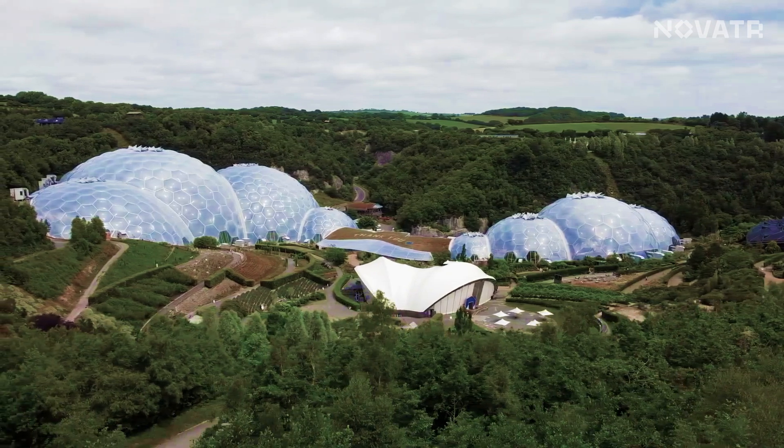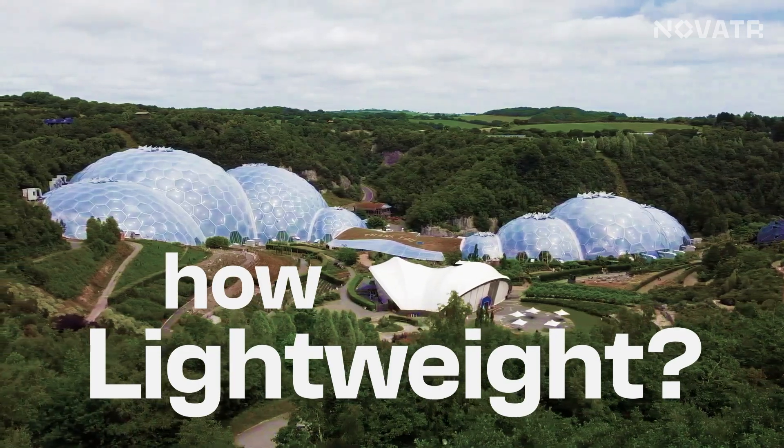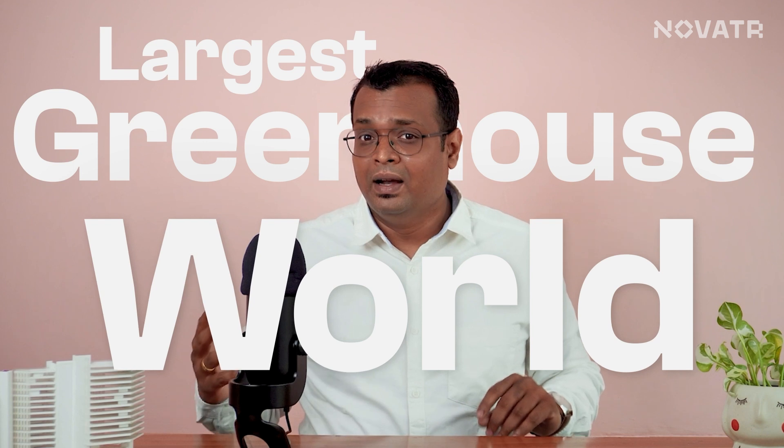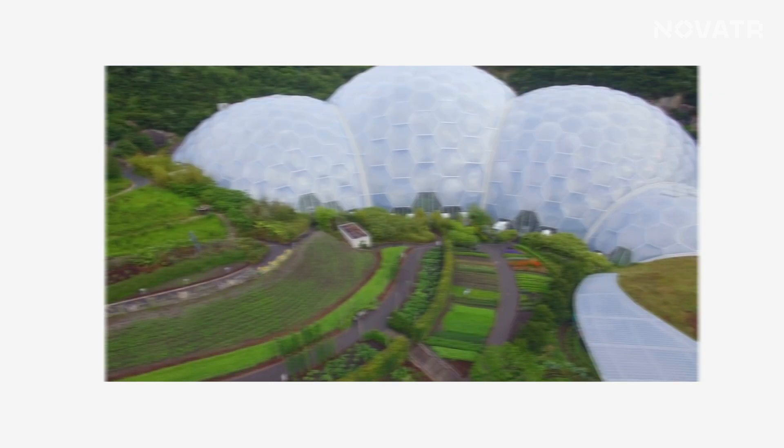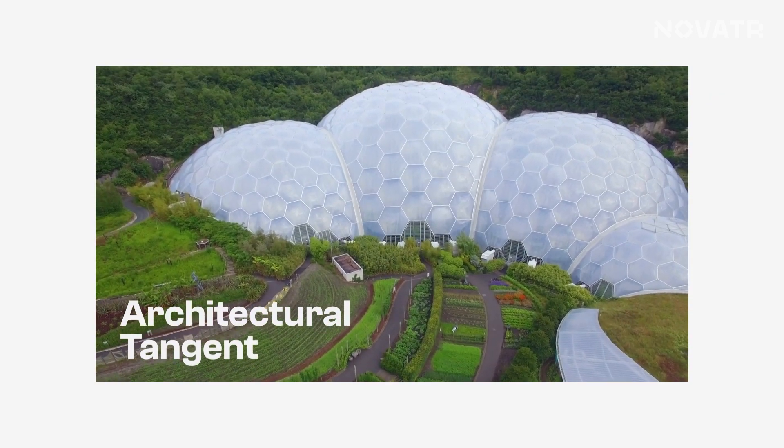The first thought that popped into my head when I learned about this place: how can a structure like this even exist? How can it withhold so much when it looks so lightweight in itself? But the Eden Project is famous for a lot more than just the design structure. It is the largest greenhouse in the world. Nestled in the stunning landscape of Cornwall, England, this structure has its own architectural tangent and we are here to give you the details.